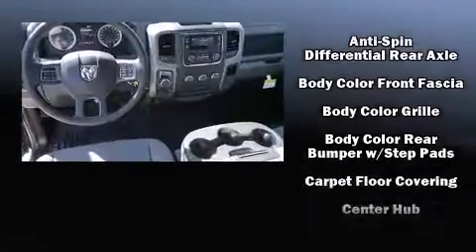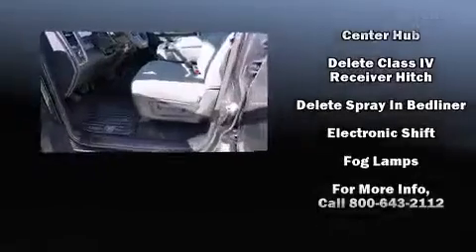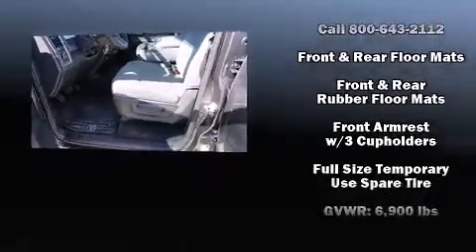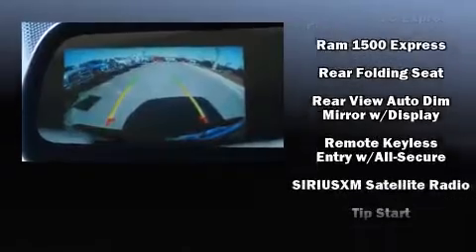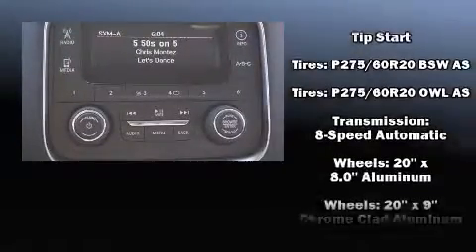Audio features include an AM/FM radio and six speakers providing excellent sound throughout the cabin. Passengers are protected by various safety and security features including dual front impact airbags, front and side impact airbags, traction control, ignition disabling, and four-wheel disc brakes with ABS.